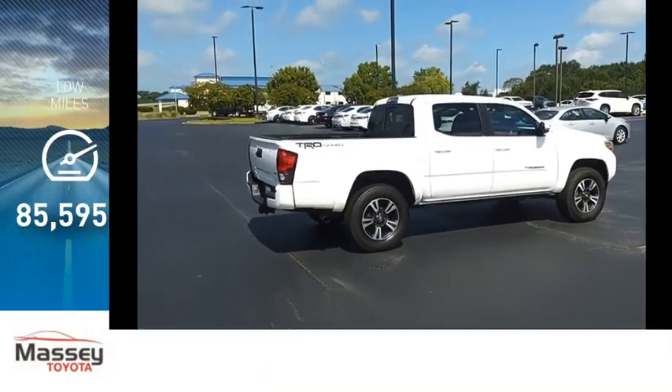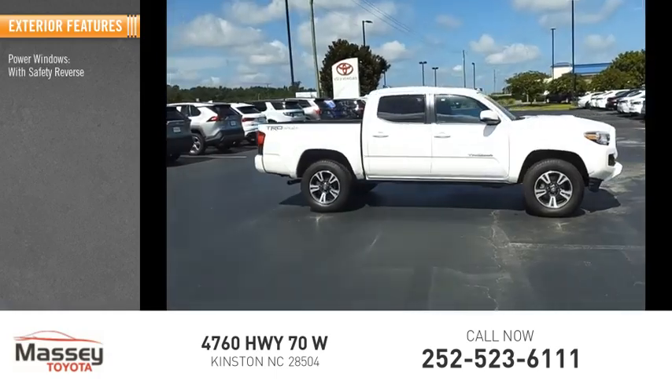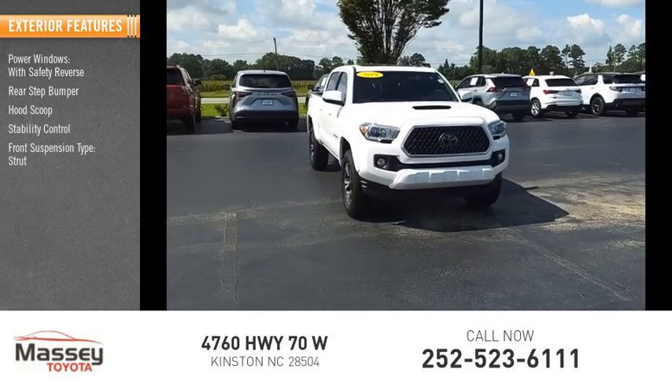This vehicle has less than 90,000 miles. Here are some of this vehicle's great options: power windows with safety reverse, rear step bumper, hood scoop, stability control, front suspension type: strut.